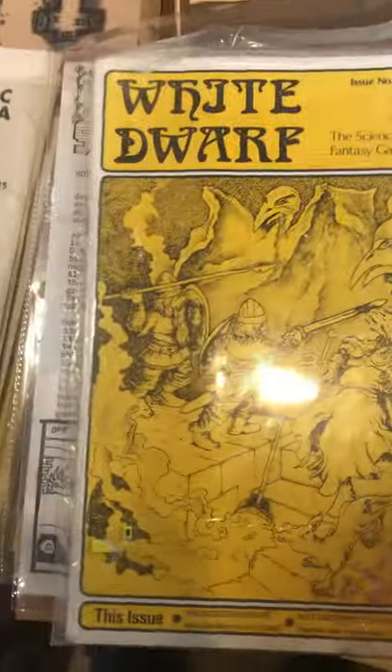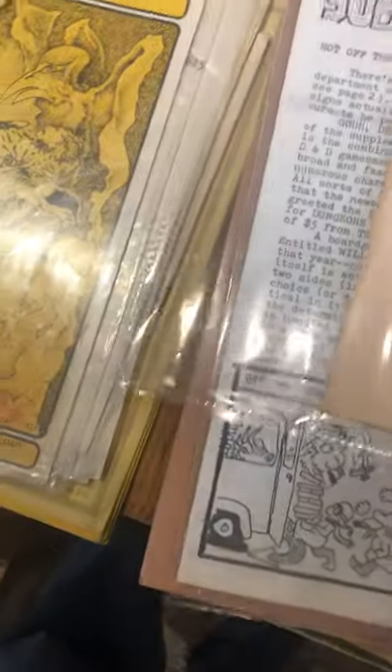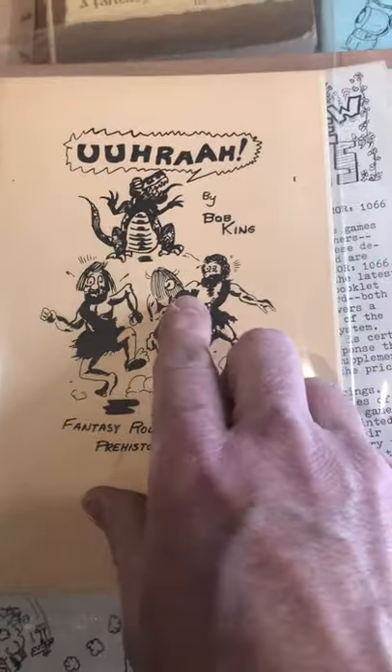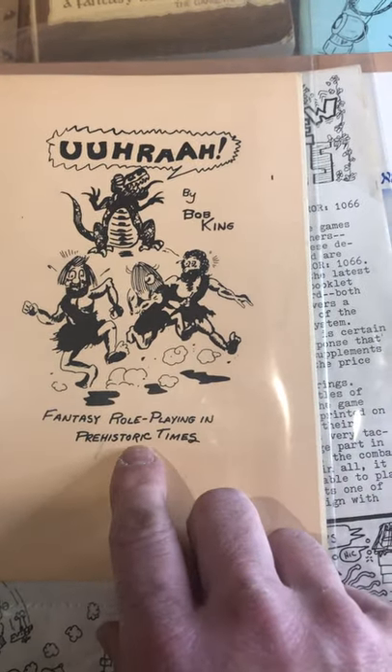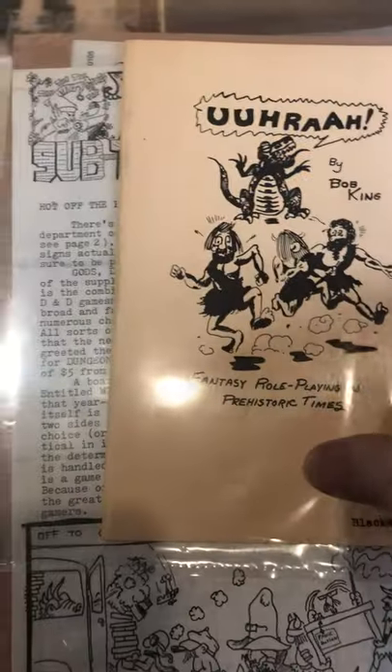And then a White Dwarf number one — it's the second reprint — and unfortunately it's got quite a bit of water damage in this corner here, so I'm just going to put it up for auction. A very unusual item: this is a Woorah, a fantasy role-playing game set in prehistoric times by Blackhawk Games. I know almost nothing about it — very small press.